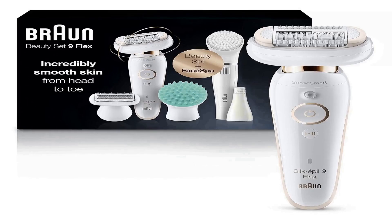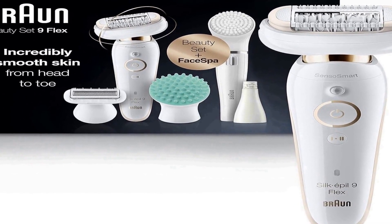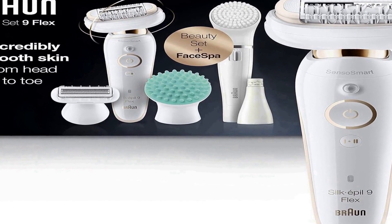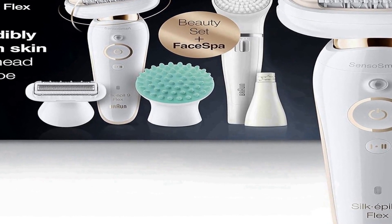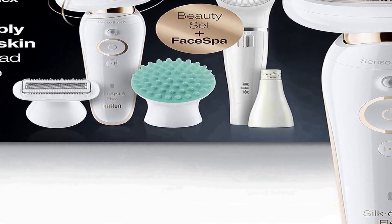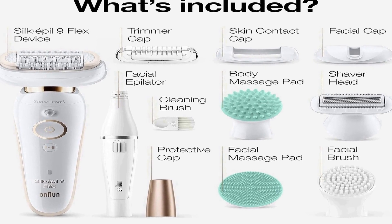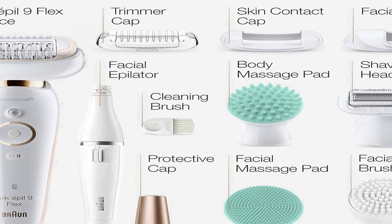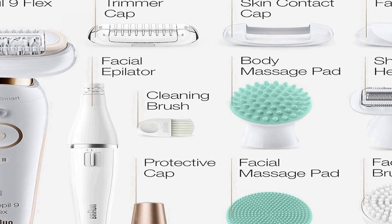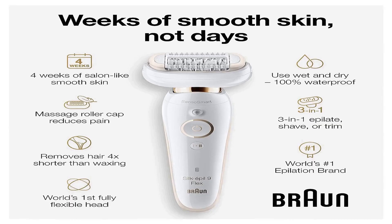Number four on the list is the Braun Epilator Silk Epil 9 Flex 9-300 Beauty Set — a versatile and comprehensive beauty device designed for women. This multifunctional all-in-one tool is designed for facial hair removal and grooming, offering a range of features. The device is cordless and rechargeable, and can be used in both wet and dry conditions, making it a versatile choice for different beauty routines.